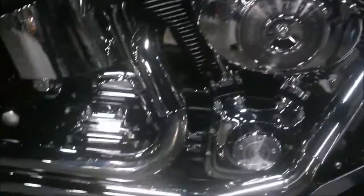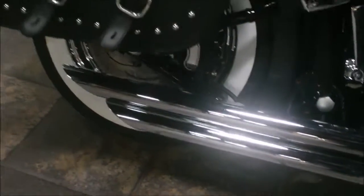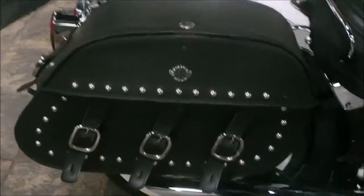Black engine guards have been added. It's got a set of exhaust on it, saddlebags with a lock on them. This bike has a solo seat and luggage rack.